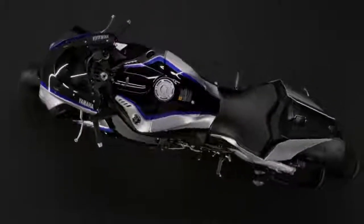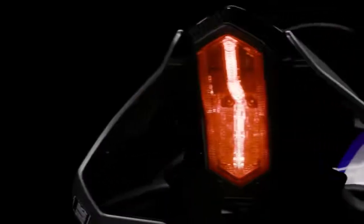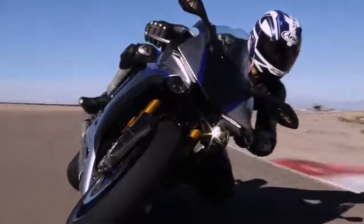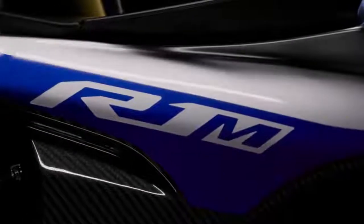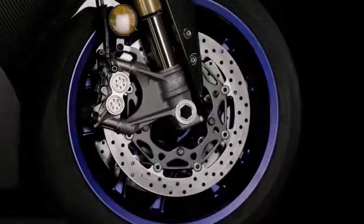MotoGP is the pinnacle of motorcycle racing. Within this elite class, engineers continue to develop sophisticated electronics to push the envelope on track, helping our riders to ensure they can achieve their maximum potential and enable them to be faster and more consistent with every lap they ride.